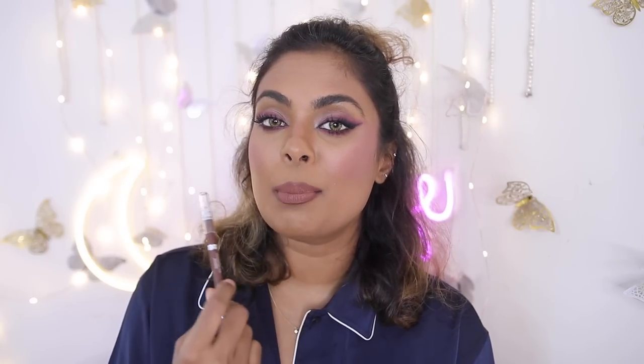I have a tip for you: if you want that 3D pouty lip, don't blend your lip liner all the way into your lips. Apply it like the 90s style — just line your lip with a thick line and then apply your lipstick in the middle. I'm spilling all sorts of lipstick tips and tricks here!